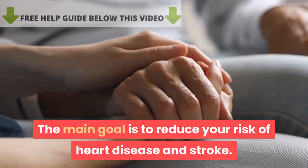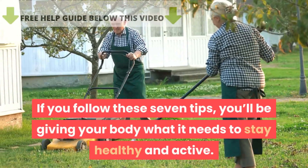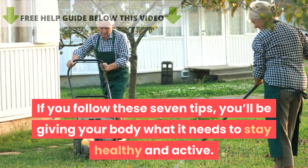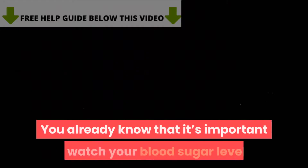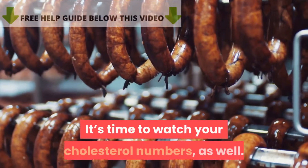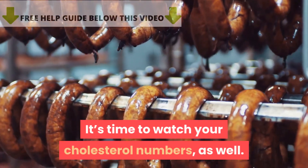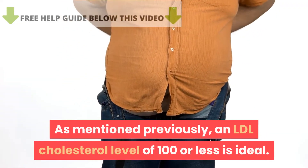The main goal is to reduce your risk of heart disease and stroke. If you follow these seven tips, you'll be giving your body what it needs to stay healthy and active. Tip 1: Watch your numbers. You already know it's important to watch your blood sugar levels — it's time to watch your cholesterol numbers as well. An LDL cholesterol level of 100 or less is ideal.